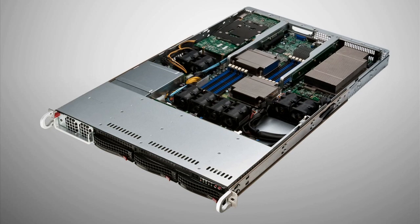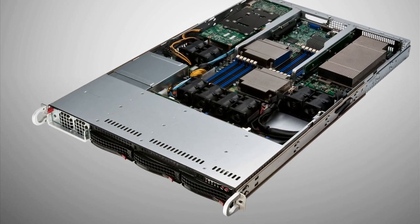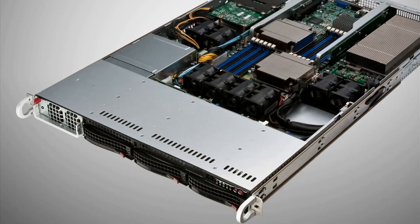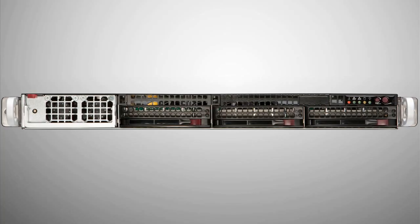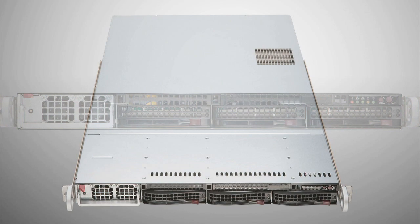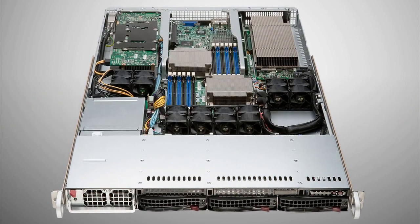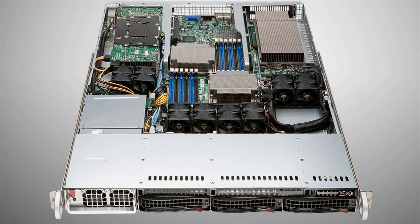This unique configuration delivers the world's fastest 1U server — more than ten times the performance of a traditional CPU-based system. This new system combines the parallel computing power of the GPU with the serial power of the CPU. Combined, we can solve very complex problems: the parallel piece operating on the GPU, and the sequential piece like operating systems and communication systems operating on the CPU. We're really combining the best of both worlds in this new 1U server.